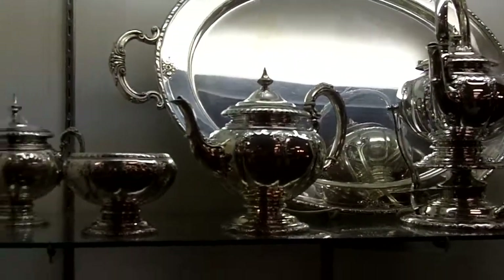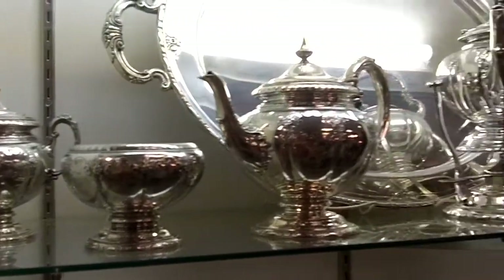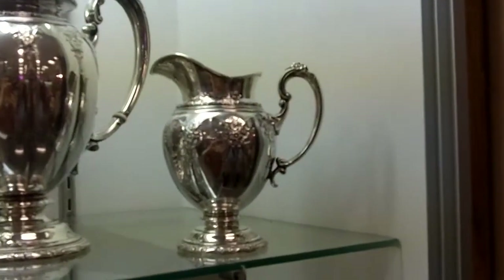And then we have the waste bowl and the covered sugar. And then all the way over to the other end is that beautiful, very elegant creamer.